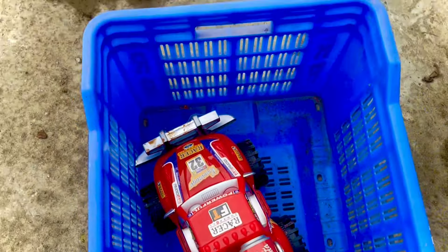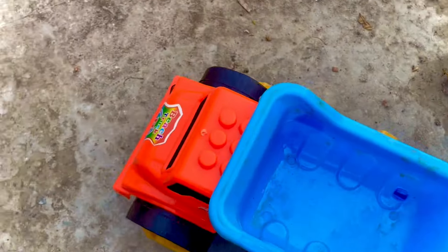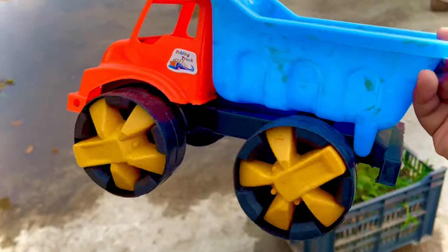It is a dump truck — nice! This tire is so big, four tires. Orange and blue combination dump truck — wow, very nice toys, so good!